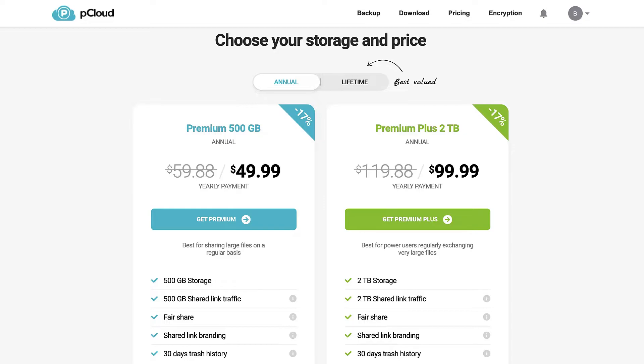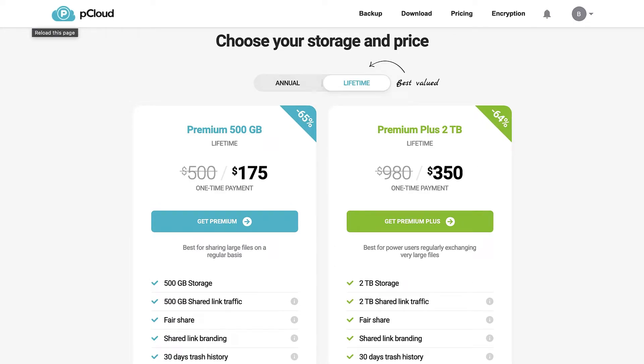You get the same features in both tiers — there is not much change when it comes to features. But when you are planning for a one-time lifetime payment, it is $175 for 500 GB or $350 for 2 terabytes permanently added to your account.